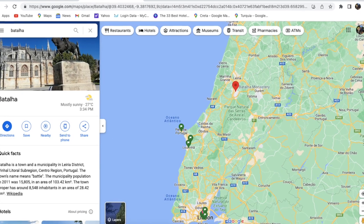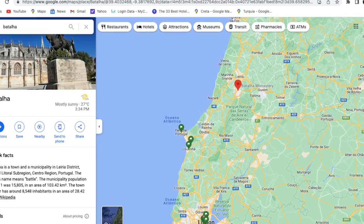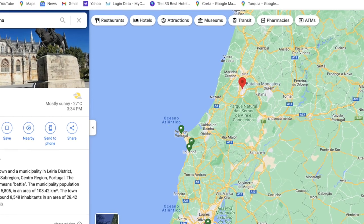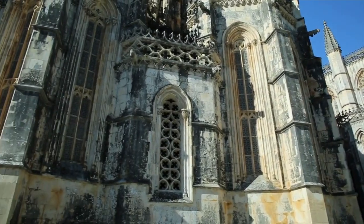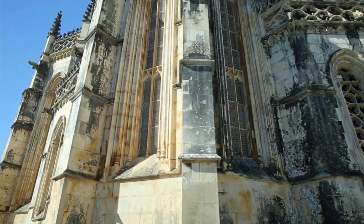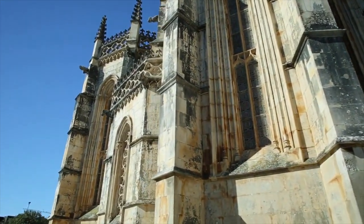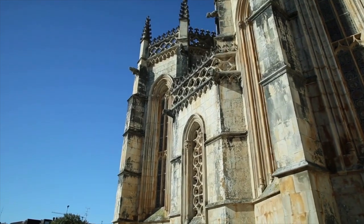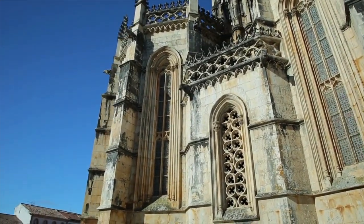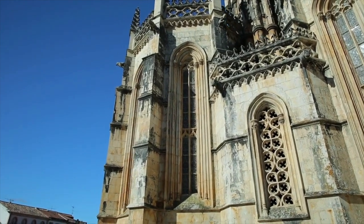Batalha, which is a district of Leiria, is north of Lisbon, and as you can see here, it's easy to get to. If you have a rental car, or if you're coming down from Porto, you can get to it. There are many buses that go here specifically for this monastery, so you wouldn't have a hard time catching a bus to and from, depending on where you are in Portugal.